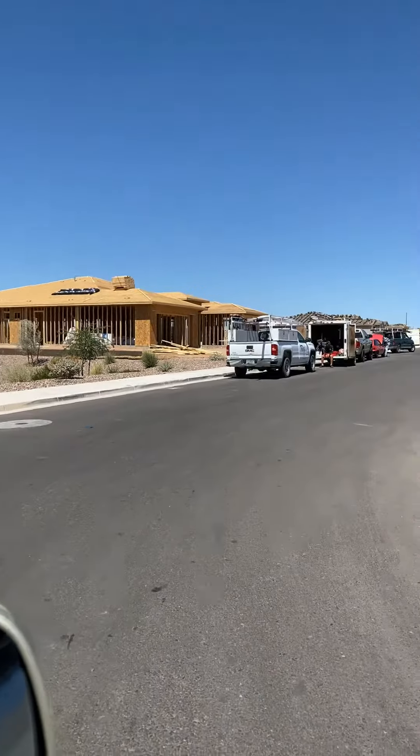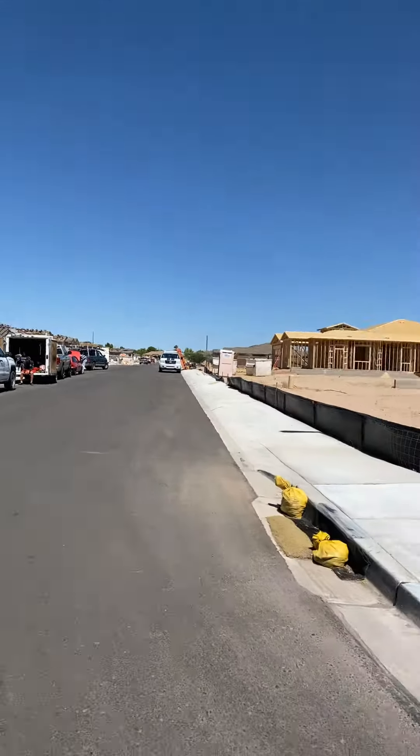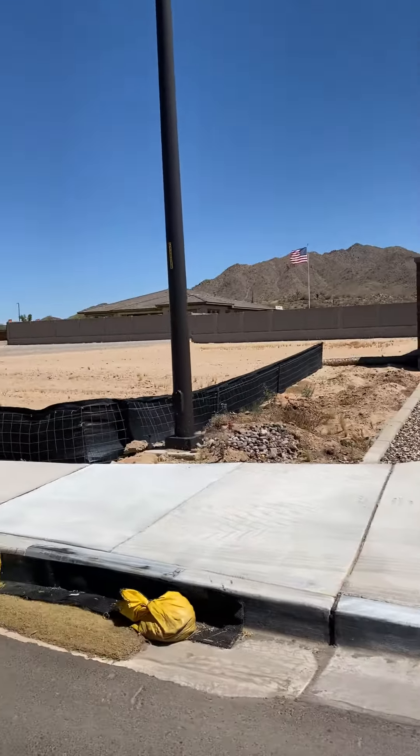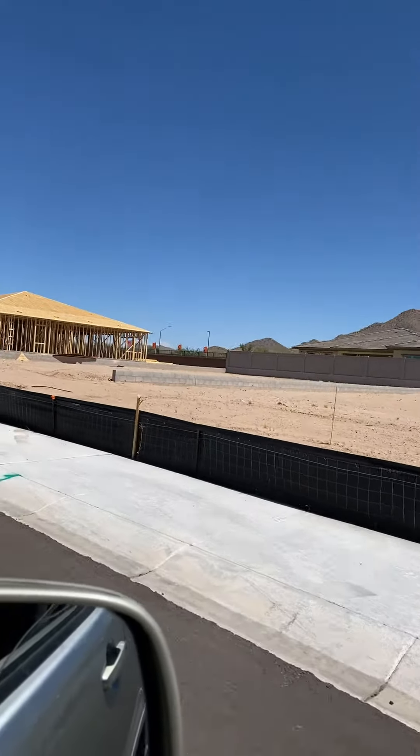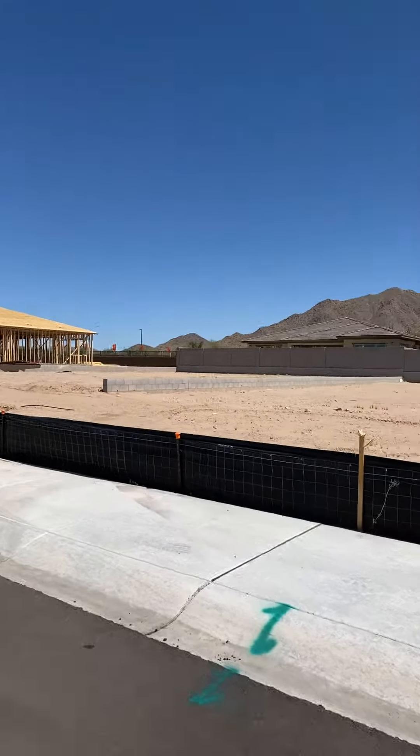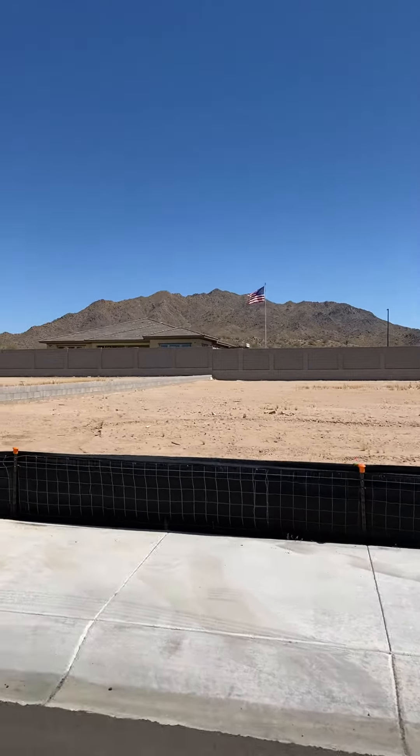If we continue to go, this would be lot 12 right here to the right. So next door is lot 13. That backs up to the model. That one would back up to the model, and then from the back you'd actually have those beautiful mountain views.